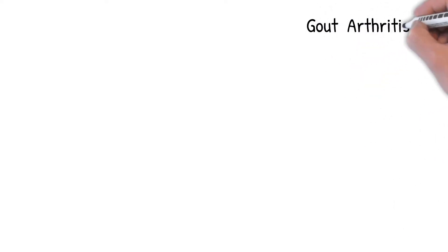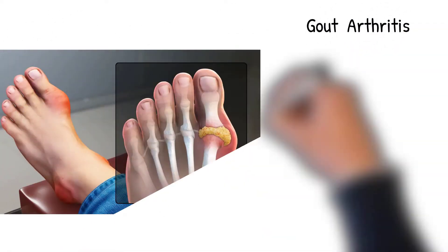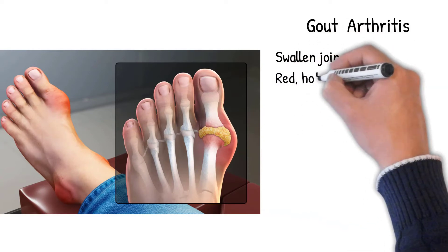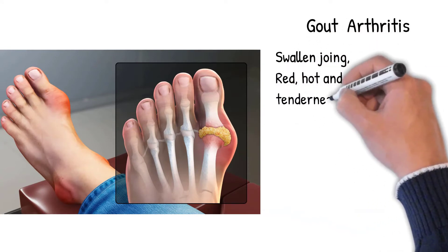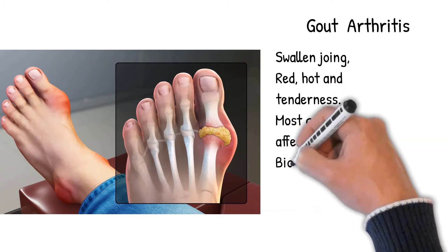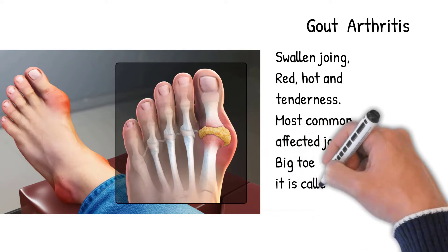Gout is a form of arthritis, characterized by swollen joint, red, hot, and tenderness. During acute gout, pain comes rapidly. The most common affected joint is the big toe — the first metatarsophalangeal joint — the joint in the foot that experiences the most trauma. This condition, gout of the big toe, is called podagra.